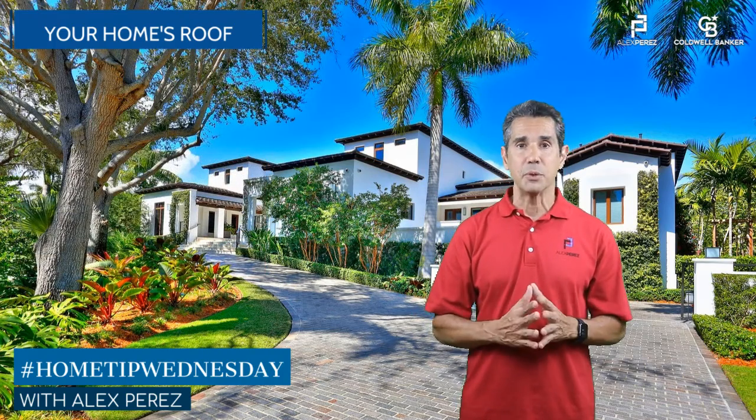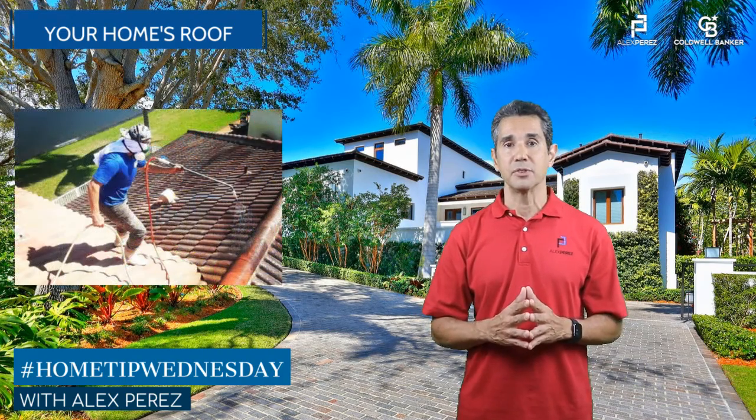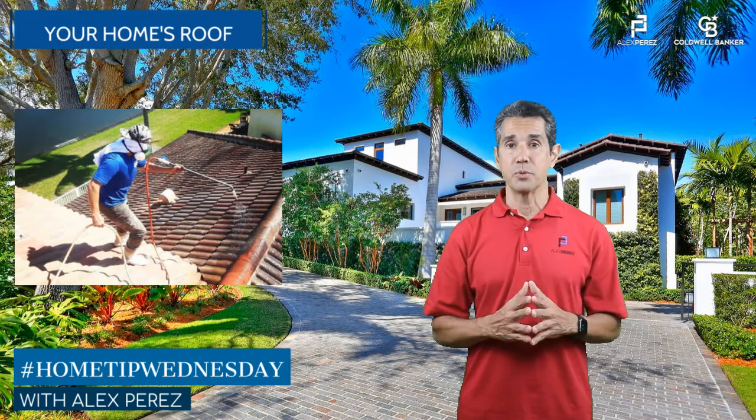There's a less invasive method which safely removes mildew without damaging your roof or rinsing harmful chemicals onto your property, which I recommend, called no-pressure roof cleaning.